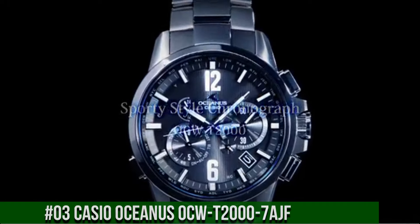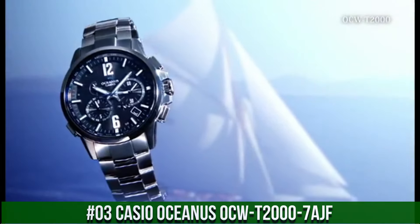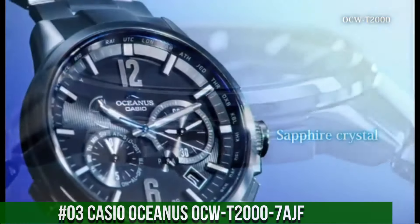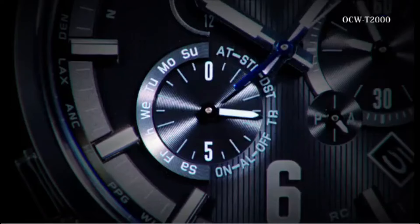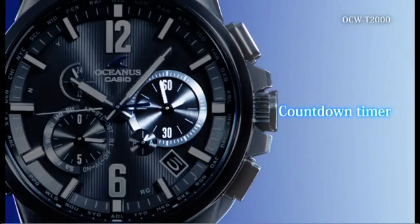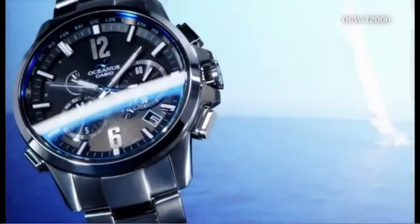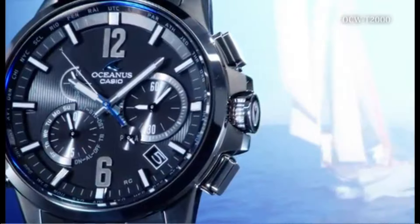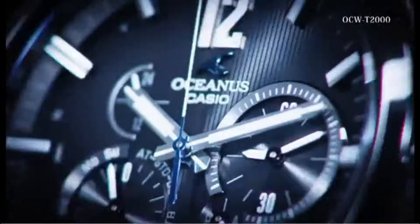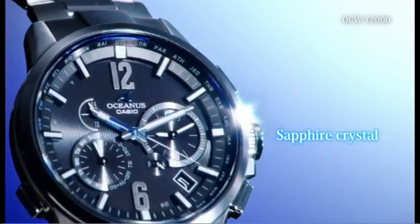Number 3. Casio Oceanus OCW-T2000-7AJF. Display type: Chronograph. Case diameter: 44.1mm. Case thickness: 12.1mm. Band width: 27mm. Band color: Silver. Dial color: White. Special features: The set includes body, box, manual, and warranty card supplied with the instruction manual. Water resistance for everyday life: 10 bar. Item weight: 3.42 ounces.